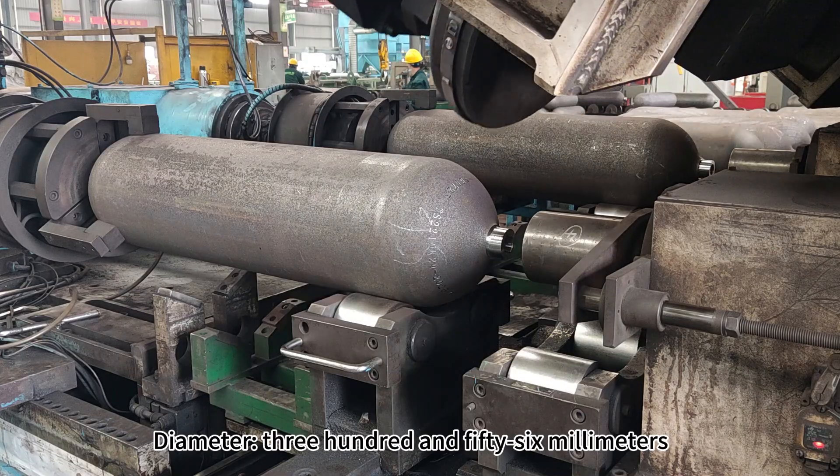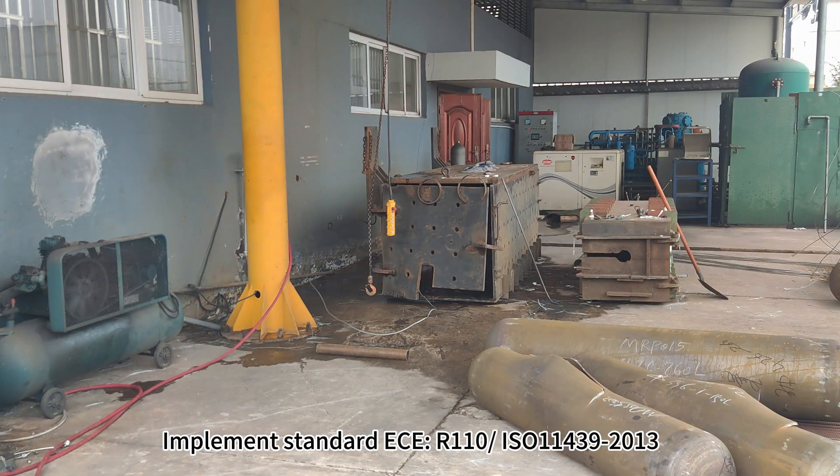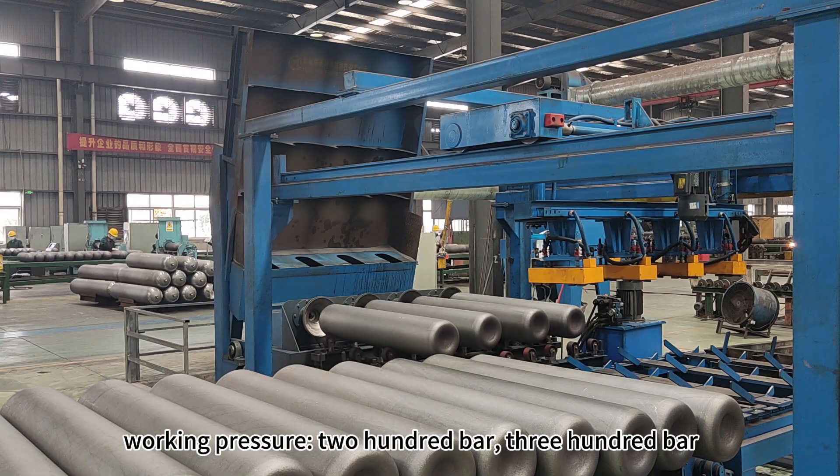Diameter 356 millimeters. Implementing standards EN 110, EN 11439-013. Working pressure 200 bar, 300 bar.